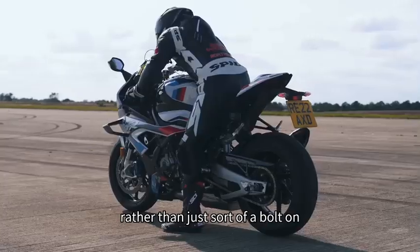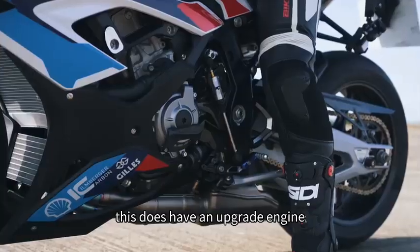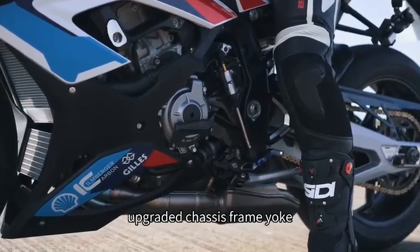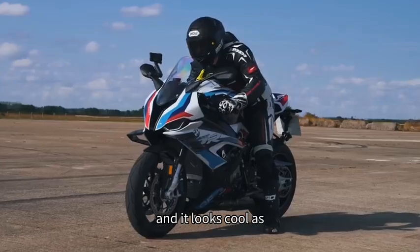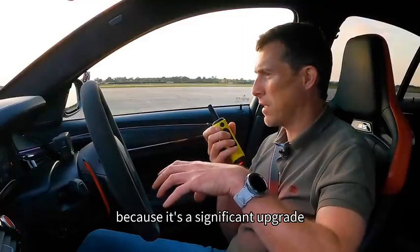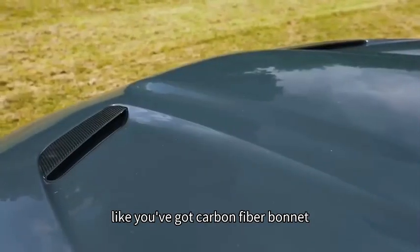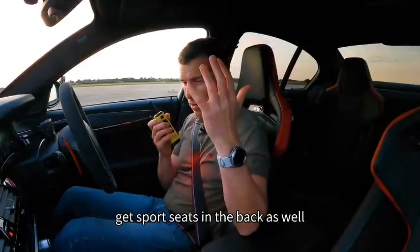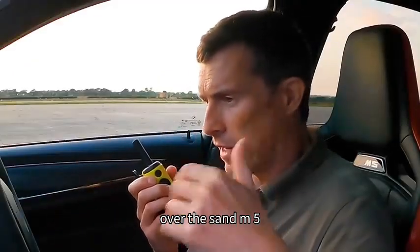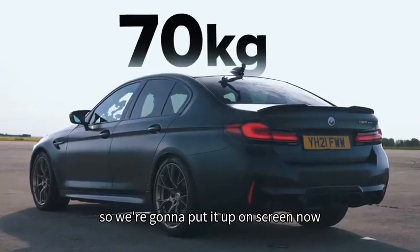Rather than just a bolt-on special version of the S1000RR, this does have an upgraded engine, upgraded chassis, frame, and yoke - so it's a pretty comprehensive upgrade and it looks cool. It's a bit like with this car actually, because it's a significant upgrade over the normal M5 Competition. You've got a carbon fibre bonnet, carbon fibre seats as standard, sport seats in the back as well, and there's loads of weight removed from this car over the standard M5.